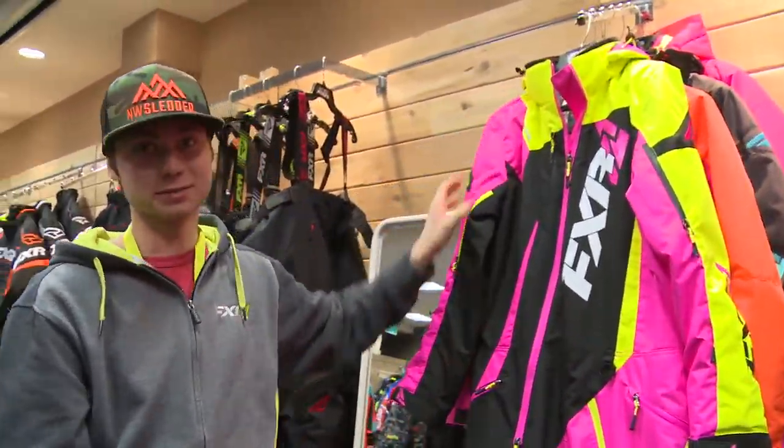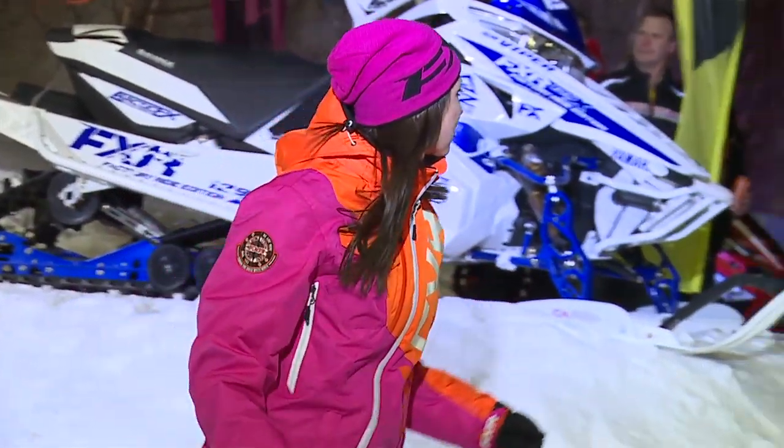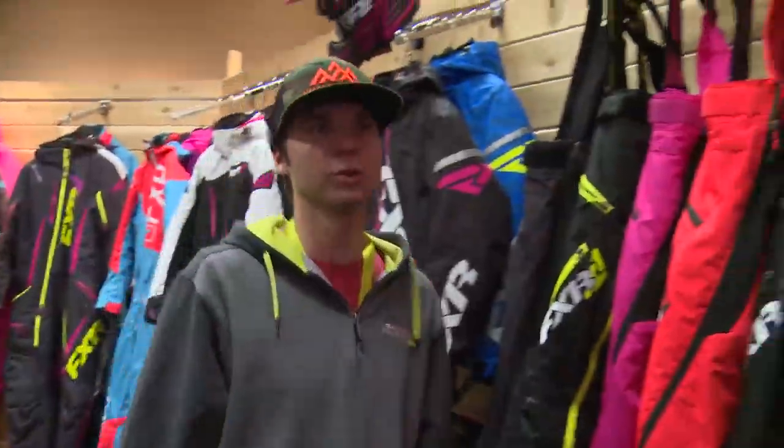A lot of bright new colors this year, even in the women's line. These onesies — pretty hot. All sorts of colors, you can mix and match anything you want — they've got it.